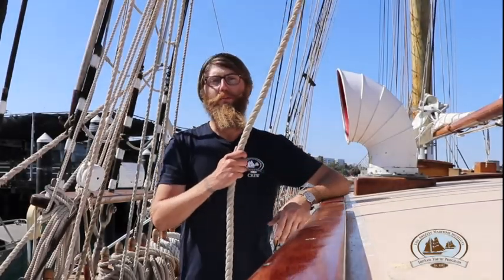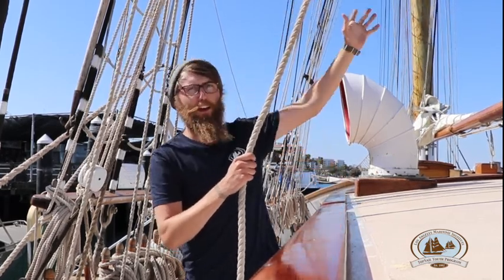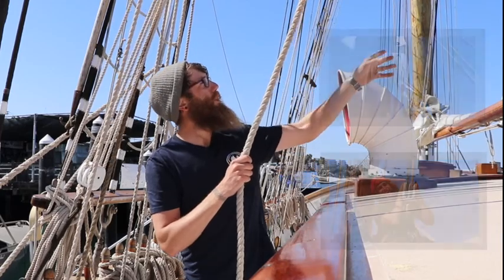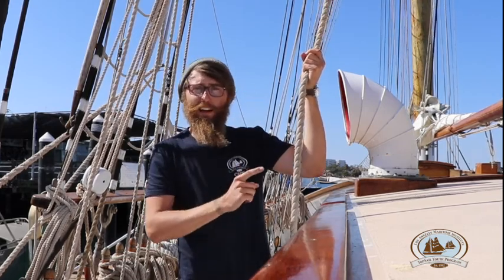So we're back where we started, but this time instead of just having one pulley, we have five pulleys. Now I have five times the mechanical advantage, which means it'll be five times as easy for me to lift Sam, but I'm going to have to pull five times as much line. I think I can lift Sam with one hand now instead of having to put my full body weight into it. So let's try.